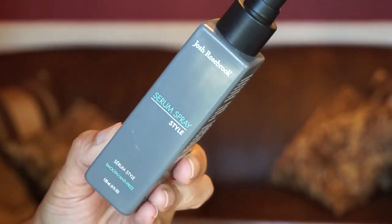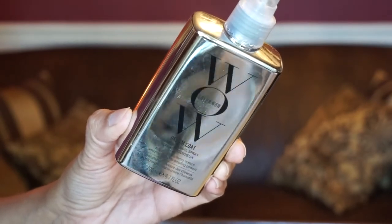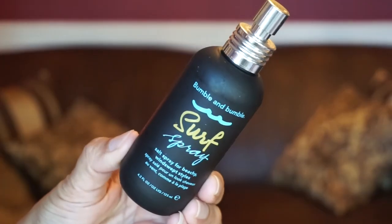Next I'll put a little spray in my hair — I have three that I rotate through. One is by Joss Rosebrook, the Serum Spray Style, which really makes my hair feel soft but doesn't do much for curls. I got that one in a Detox Market subscription box. Sometimes I use the Color Wow Dreamcoat Spray, which is also nice and helps hold my curls. The one I'm going to use today is my favorite — Bumble and Bumble Surf Spray — which gives me beachy waves.